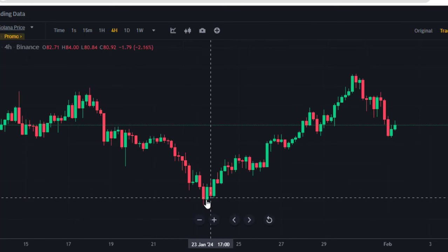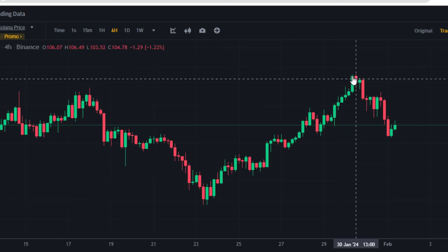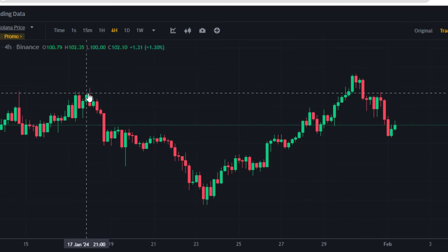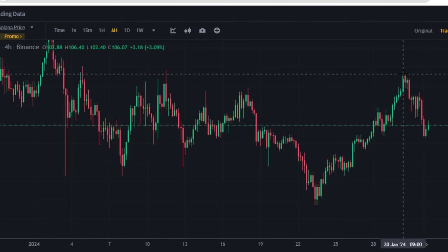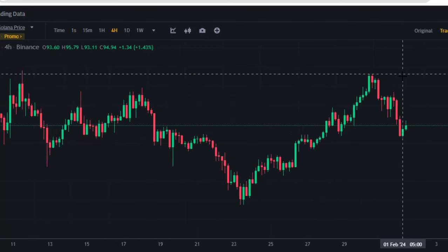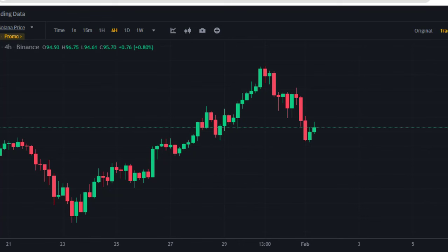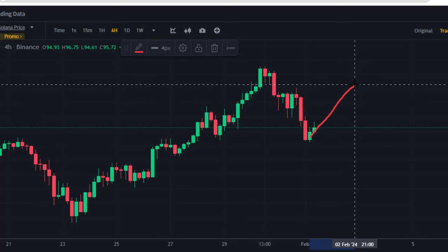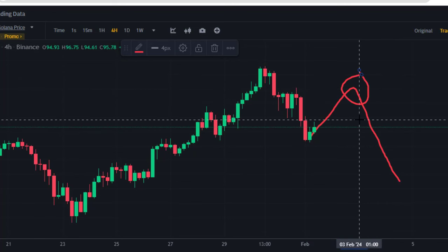On Solana, the market made a significant gain last week from the 23rd of January up to the $106 area, making a new high above the previous high. I am expecting a retracement to the downside regardless of that recent high. The market has a strong level of support and will likely retrace a little bit to resistance before coming back down. Looking for short opportunities on SOL is the right approach right now.